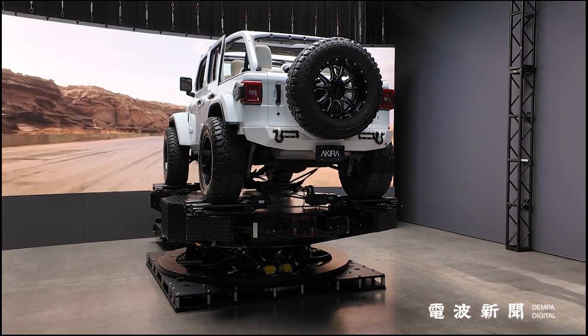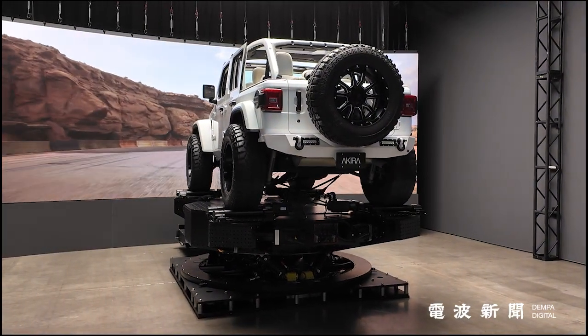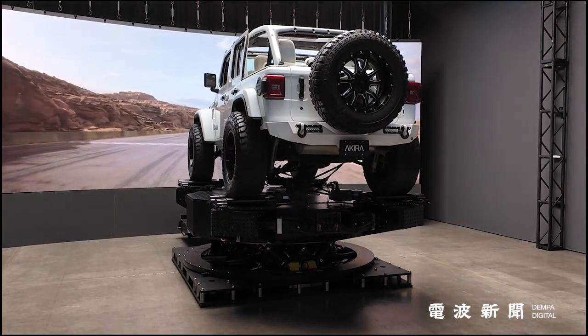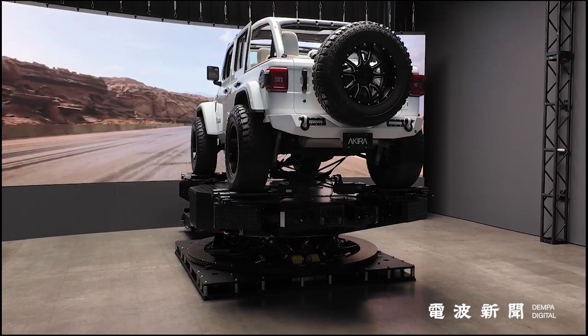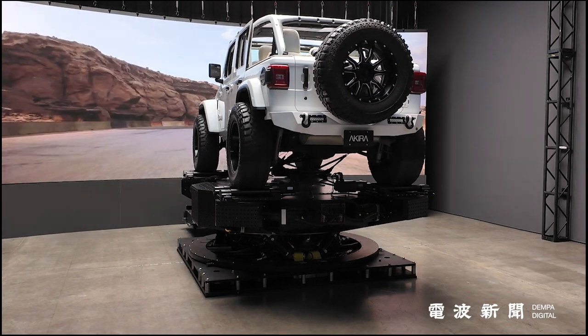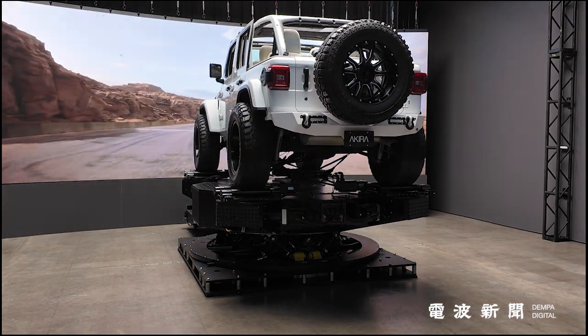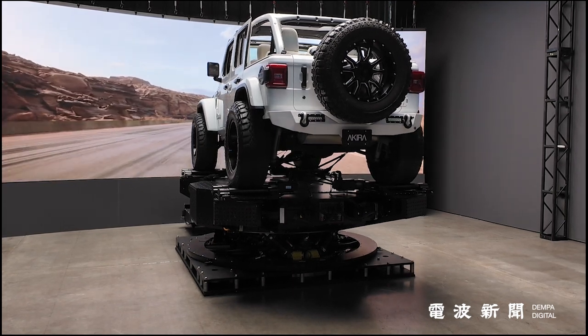Pixel Akira's true power lies in its integrated systems, all orchestrated by the Digital Twin software. This intelligent hub connects the motion platform, TechnoDolly camera frame, virtual production LED walls and driving simulators, ensuring seamless synchronization across every component. The TechnoDolly 25 camera frame offers programmability and provides the range of precision needed for complex shots.